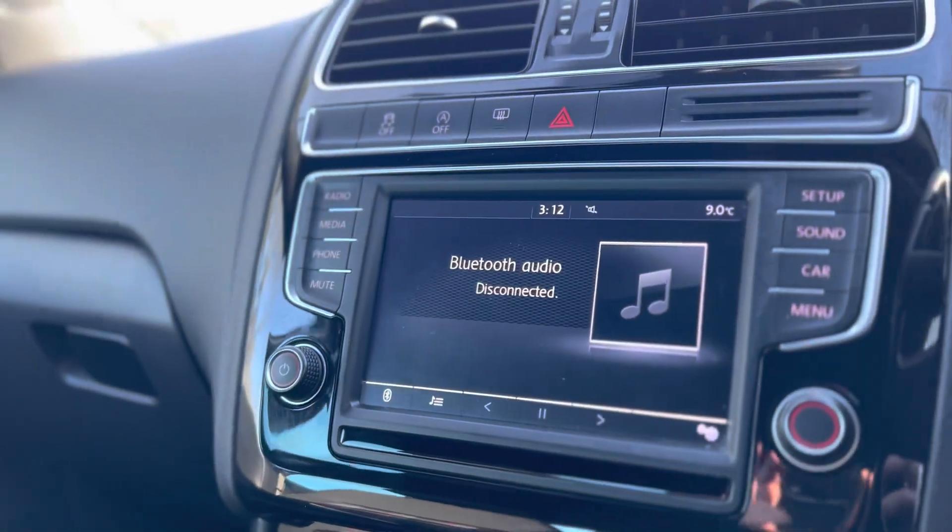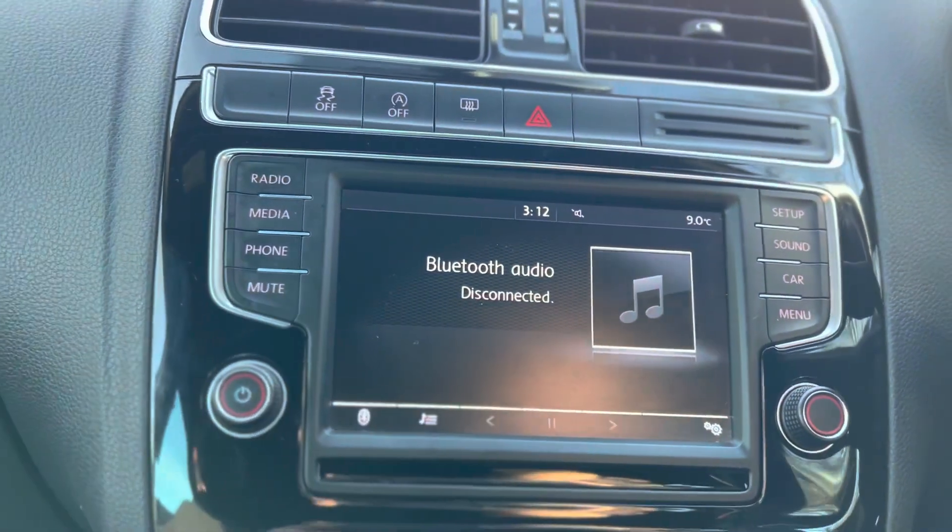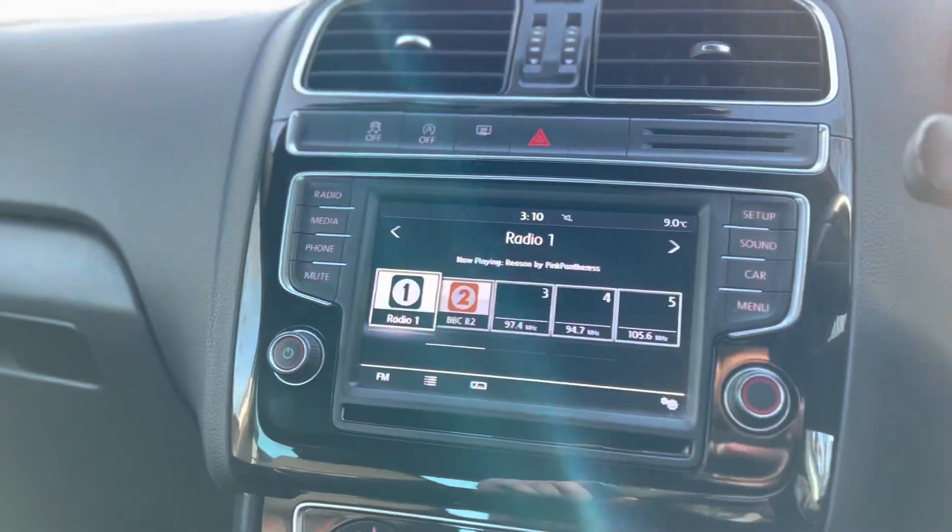As you come to the centre of the dash, you've got a massive display screen so you can actually connect your phone via Bluetooth, USB, or auxiliary, so you can play your own music with the stereo system. Or you can go for the conventional radio, which has digital FM and AM, so there's not a station you can't tune in.